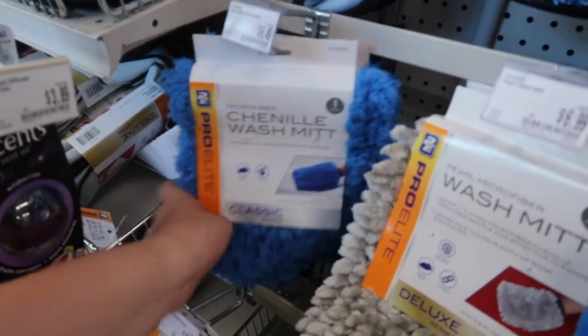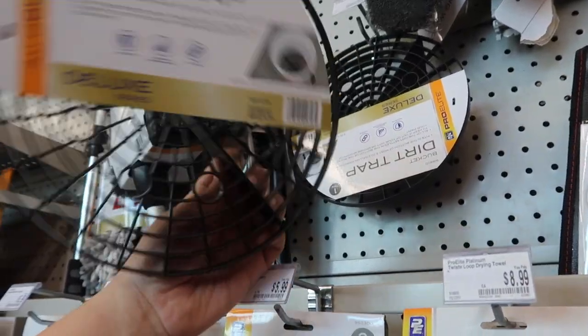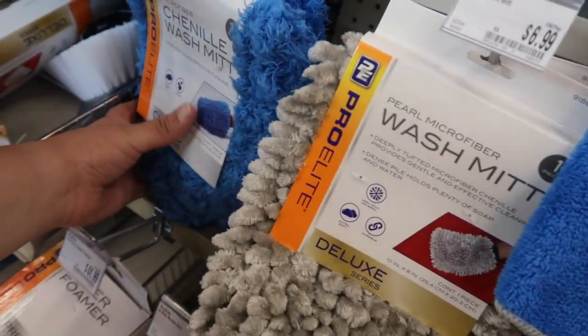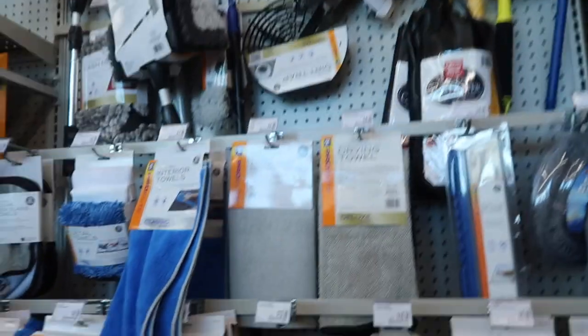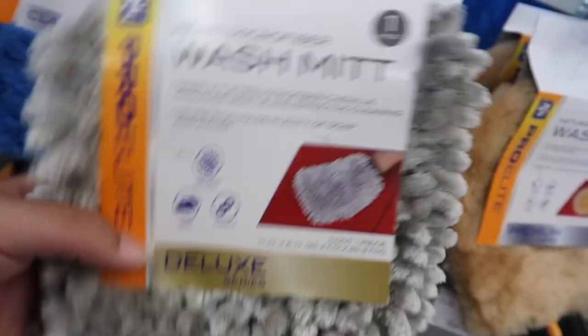We just made it to the cleaning products at AutoZone. I do want to get some stuff here - I'm thinking about getting one of these washing mitts and also this little bucket dirt trap. I heard those are pretty good, so I might take this one. After a couple of minutes of deciding, I think I'm going to go with the deluxe wash mitt because it says it's high-tech material. I want the best when I'm washing my truck, so I'm going to add that to the bucket.